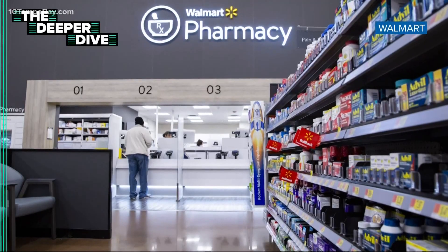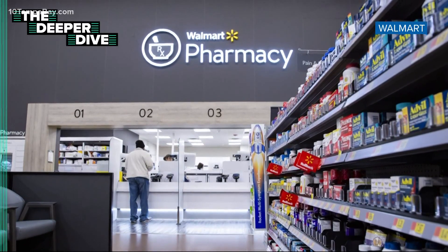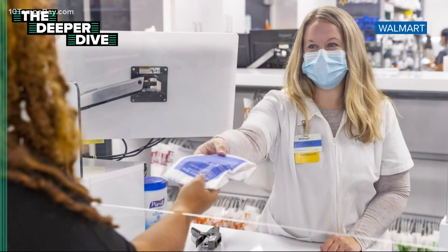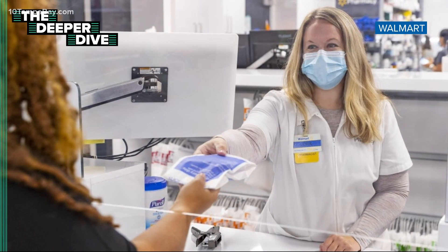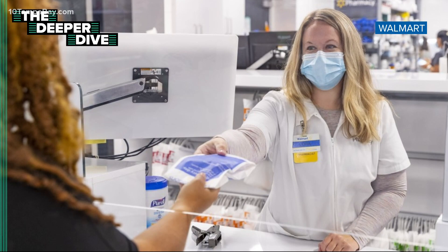Some of the same drugs that Publix offered for free, including metformin and lisinopril, are $4 at Walmart. Walmart has nearly 100 different generics priced between $4 and $40, depending on the drug.